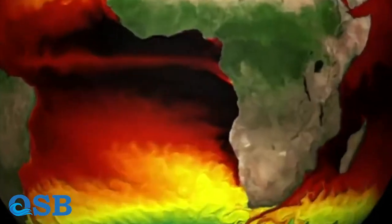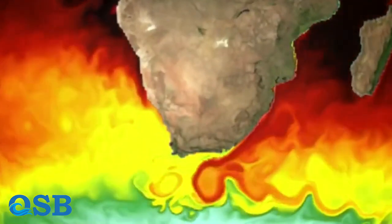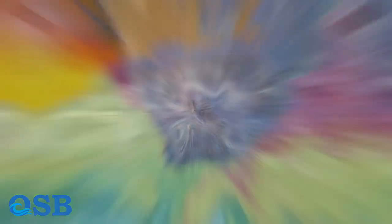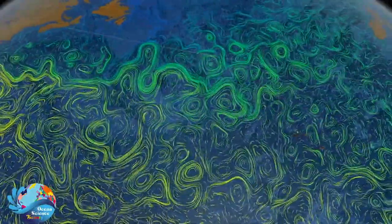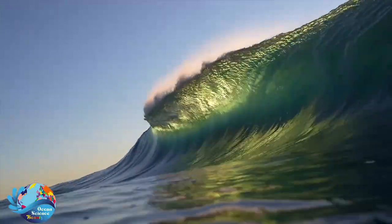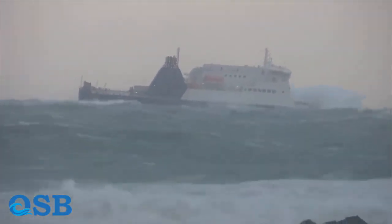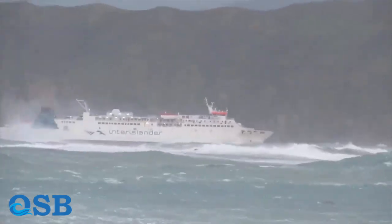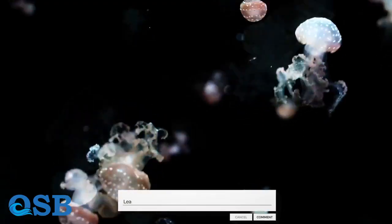The Agulhas Current is a warm ocean current that flows along the eastern coast of South Africa, near the tip of the African continent. It is a strong and narrow current that transports warm and salty waters from the Indian Ocean into the South Atlantic Ocean. The swift speeds of these currents have significant implications for marine life, weather patterns, and human activities. Fast currents can affect navigation, ocean shipping, and the dispersal of pollutants or marine debris. They also play a crucial role in shaping coastal ecosystems and the distribution of nutrients and marine organisms.